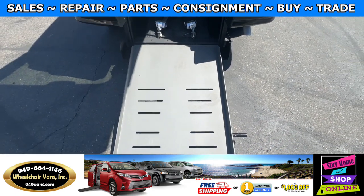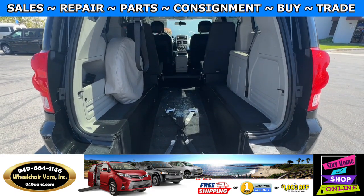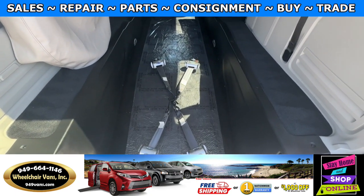This ramp here is going to be 30 inches wide. Entrance height from the floor to the top of the door is going to be 55 inches, and this one here is going to come with a set of retractable straps.